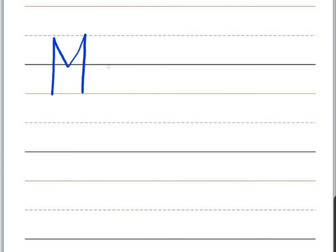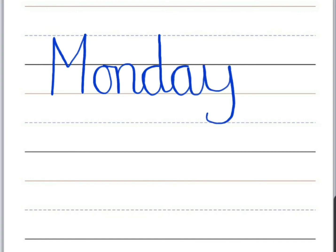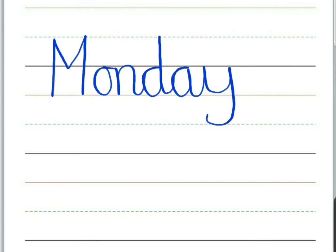Fourth word is 'Monday.' Monday is a proper noun so it needs a capital letter, so we start from our top broken line. Then an O, it joins into your N, D — which is a tall letter — A, and Y, which is a hanging letter. Monday. Monday is a day of the week before Tuesday.